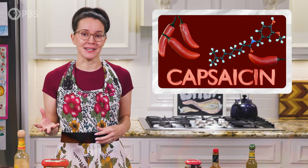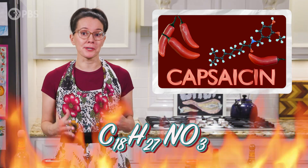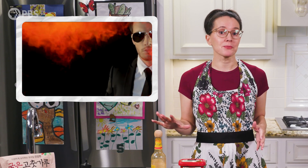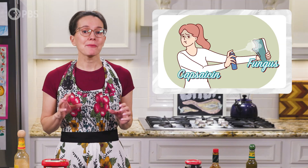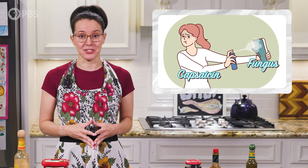The culprit is capsaicin, a compound found in chili peppers that is responsible for the burning sensation. Think of capsaicin as the fiery bodyguard of the pepper, warding off invaders with its heat. It helps plants defend themselves from predators, and we have evidence that it can also protect seeds from fungus and other pathogens.